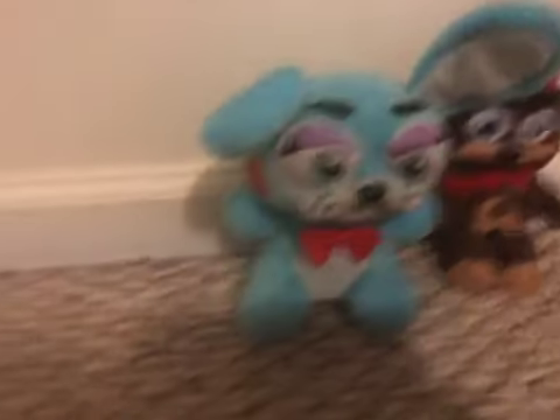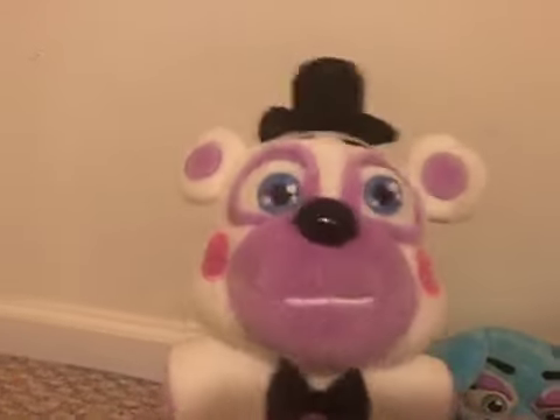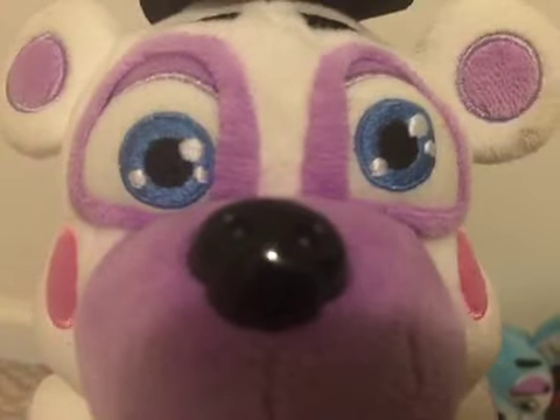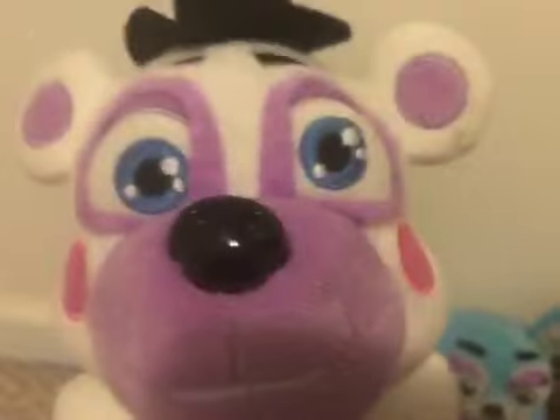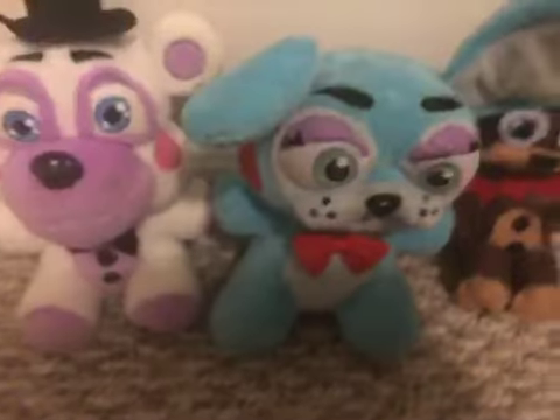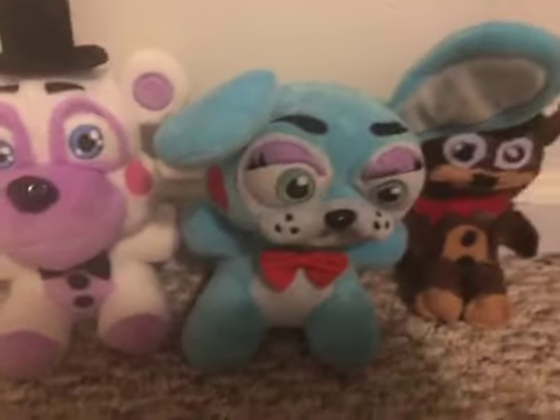Now, the last plushie is going to be Helpy. Now, there's this very weird meme going around — Buff Helpy. Creator of Buff Helpy, if you are watching this, don't. Just stop it with the Buff Helpy. Just please. This other YouTube channel, he is freaking out.